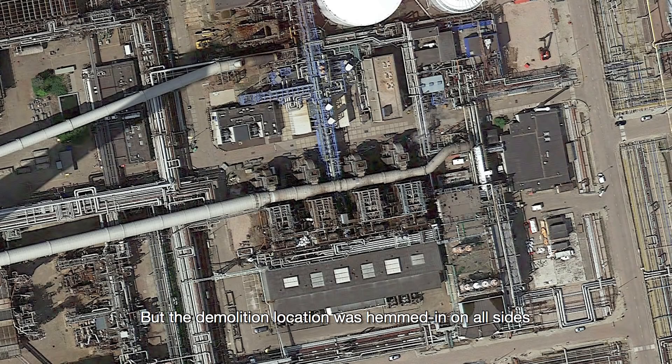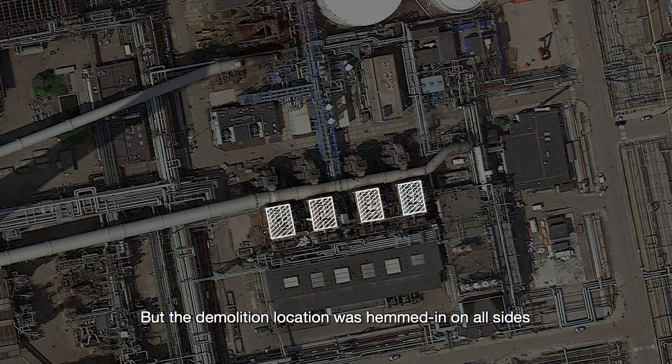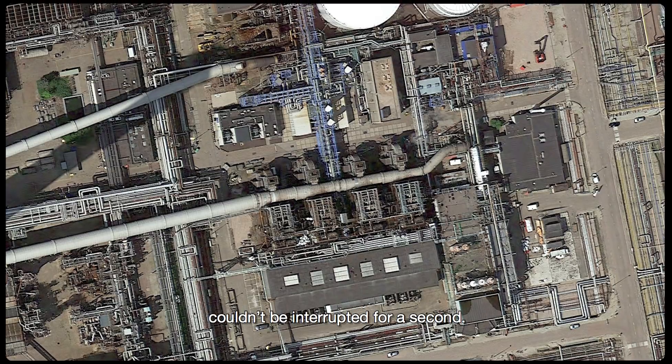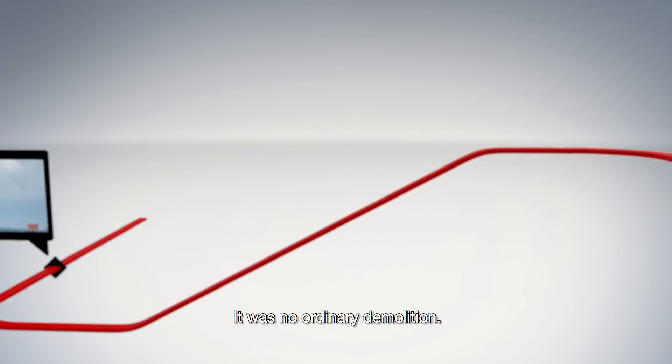But the demolition location was hemmed in on all sides, leaving very little room to maneuver, and the plant's 24/7 operations couldn't be interrupted for a second. It was no ordinary demolition.